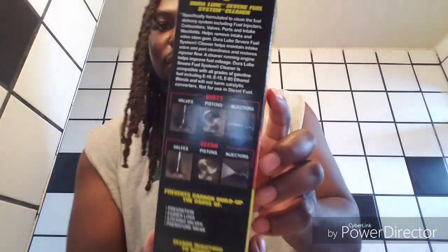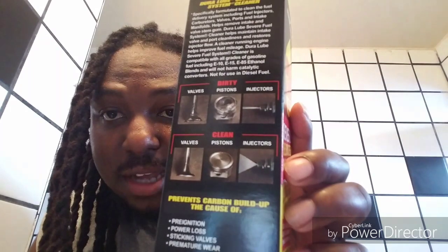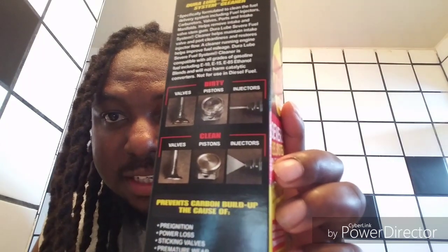There are pictures on the back showing you the difference. Up here it shows the dirty parts — valves, pistons, and injectors. And at the bottom it shows the clean versions. As you can see, the one at the top is dirty and the one at the bottom is clean.